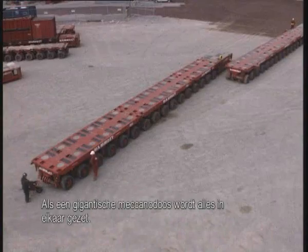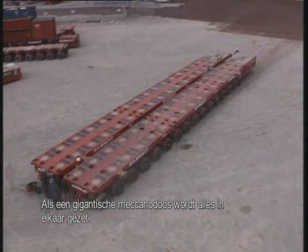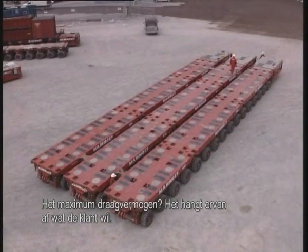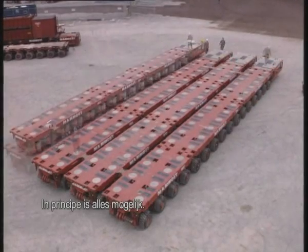Like a giant Meccano system, everything fits together. The maximum carrying capacity? It depends on what the client wants. Basically, anything goes.